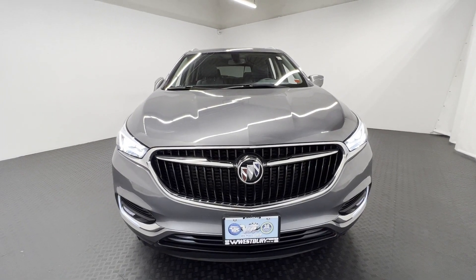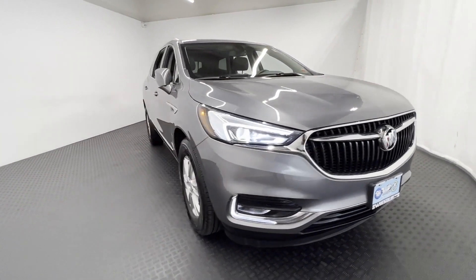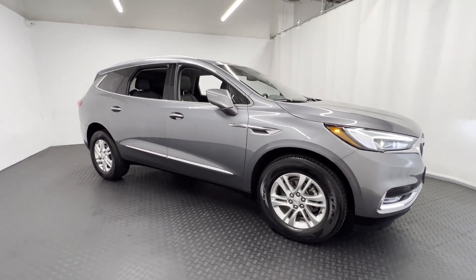2020 Buick Enclave with less than 40,000 miles on the odometer. This SUV offers space as well as power and performance.